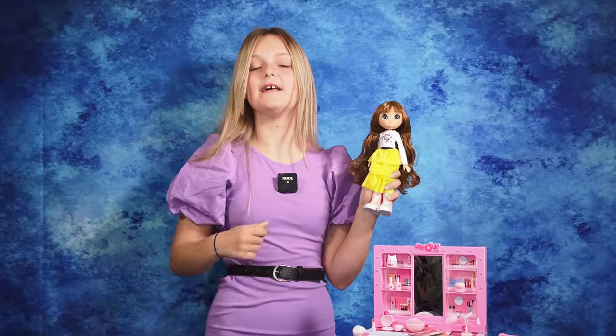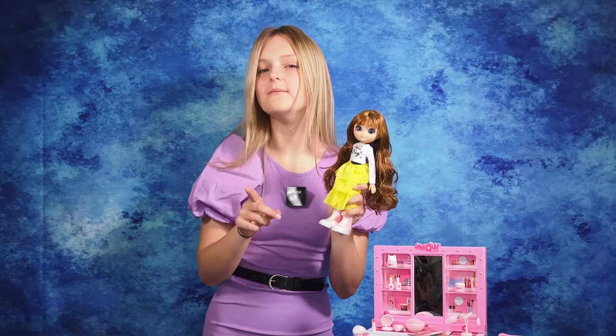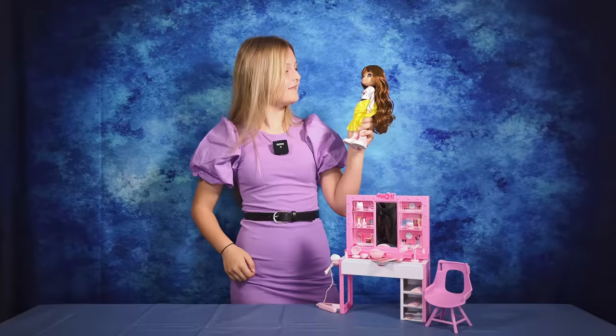I think this playset is amazing and it has so many cool features to play with. It is super fun but right now me and Sophia have a party to get to so thank you for watching. Bye. Let's go Sophia.